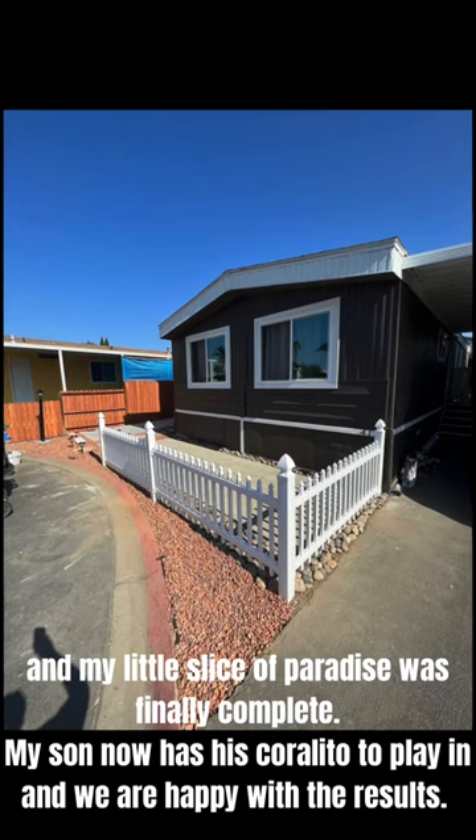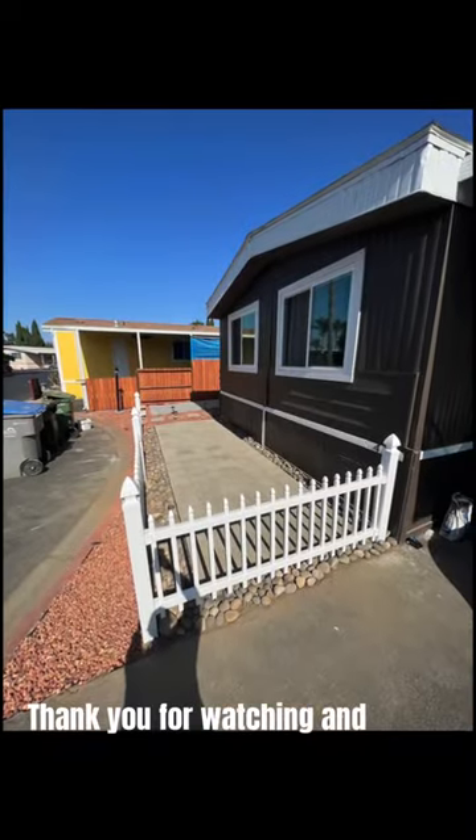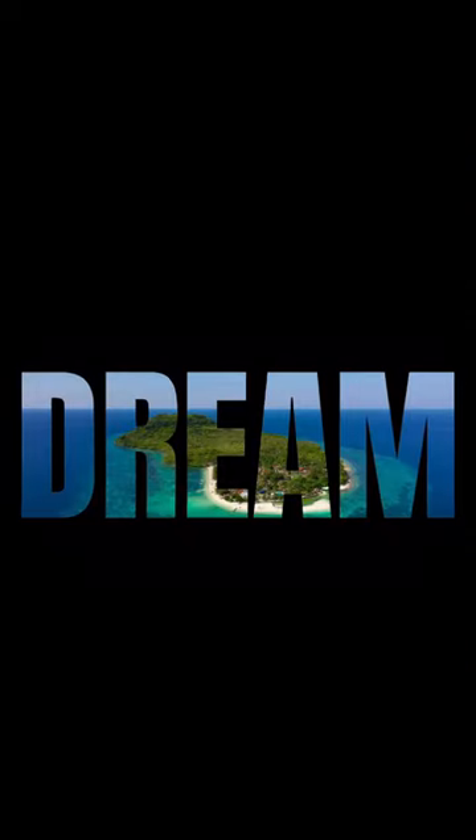My son now has his little play area to enjoy, and we are happy with the results. Thank you for watching, and I can't wait to share my next adventure with you.